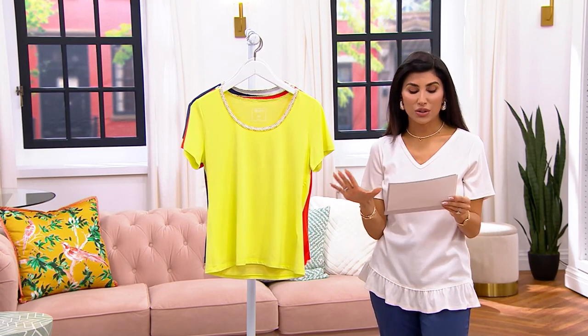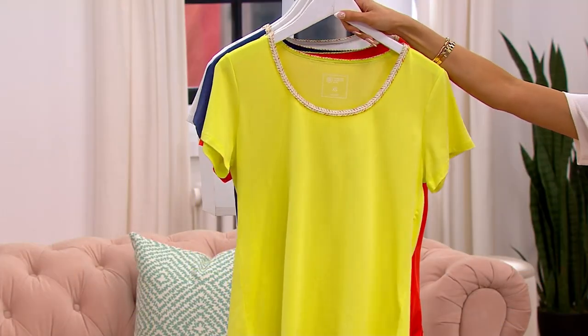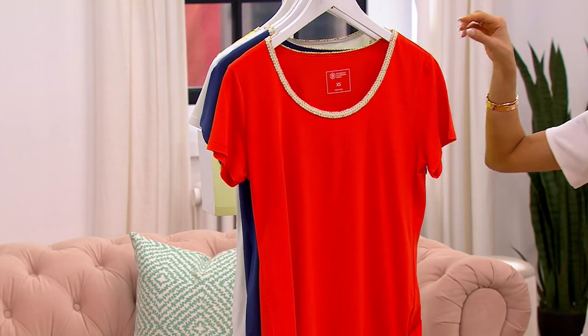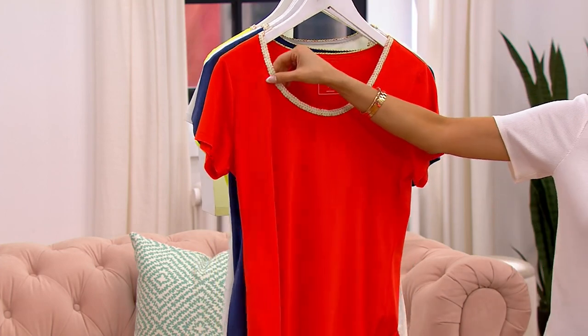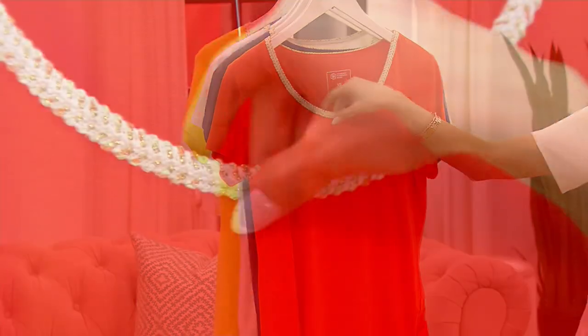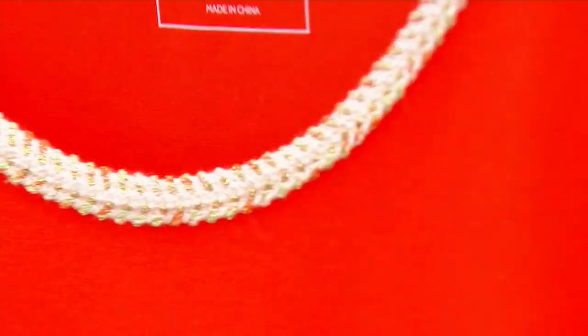Gorgeous colors. This is our Sunny Lime. And we have the Poppy — you can really see that beautiful espadrille-like crochet around the neckline in the Poppy.